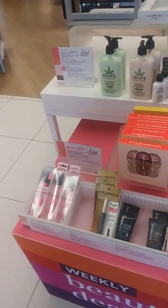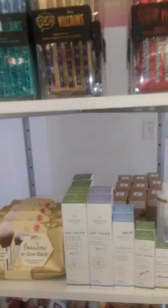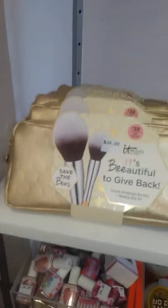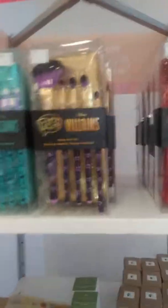They got some display stuff out front — looks like a sell rack. Oh, they got some IT brushes for $39. Disney villains and whatever this cream is, I don't know what that is. And they got some weird looking ponytails.